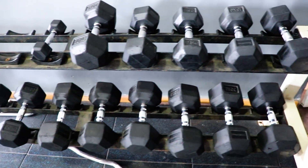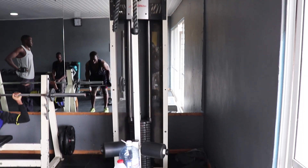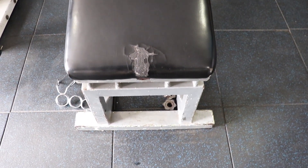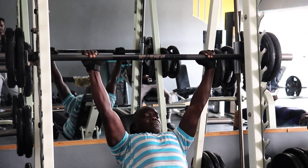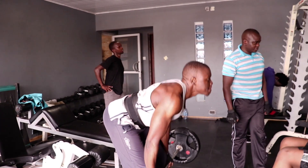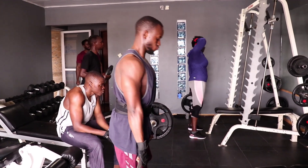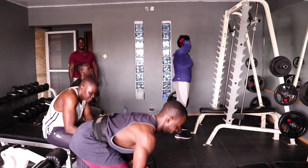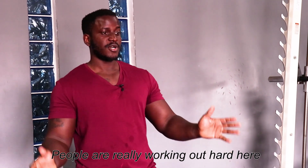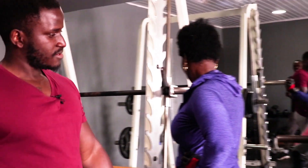So let us work with the gym here. This is the gym area, as you can see. These are the machines that you can see. This is the chest machine. We have the bench press.